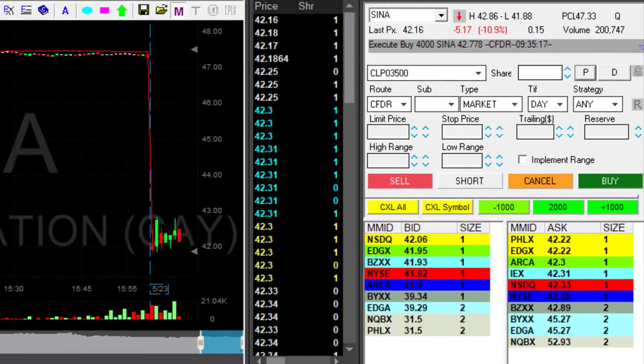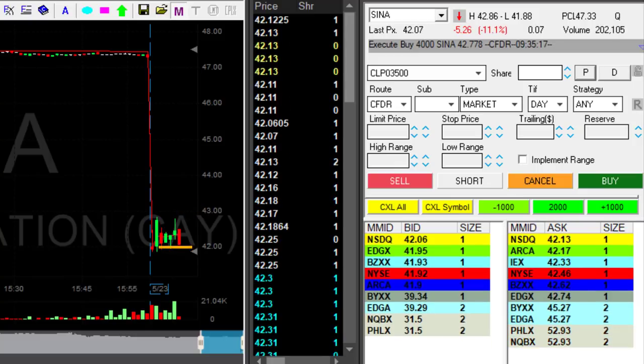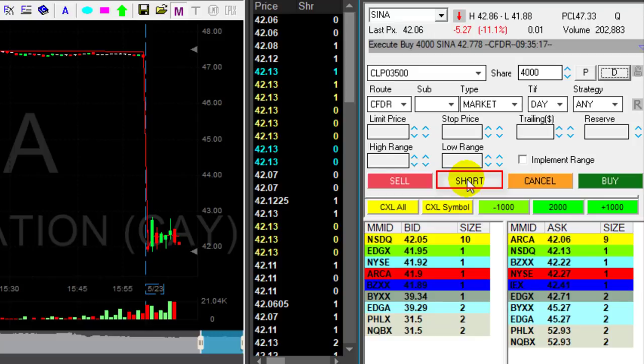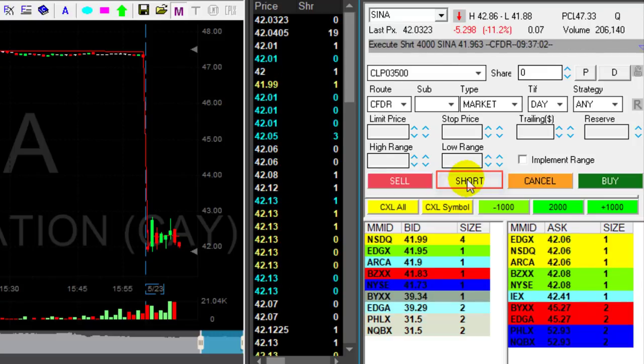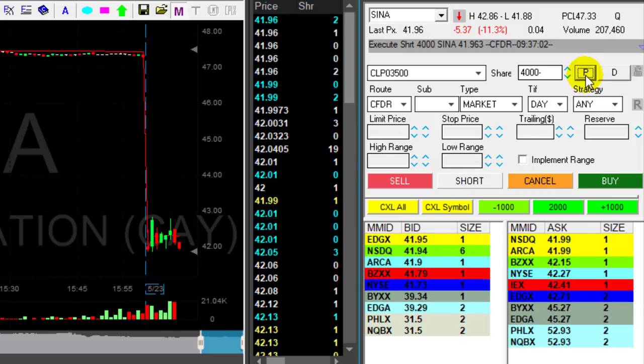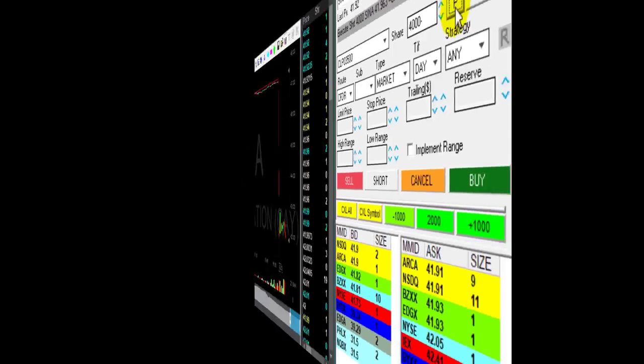Sina did not continue higher and I'm thinking I should join it again. I'm getting ready to short it once more. I had an unpleasant loser earlier, but as it comes down now to 42 — now came under 42, I'm short again, 4,000 shares. I was stopped out earlier but it did not continue — it rejected the highs and is coming down now.